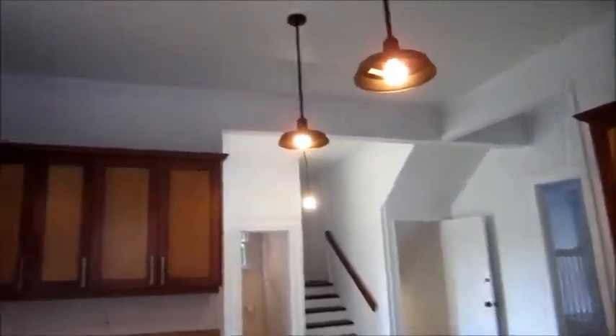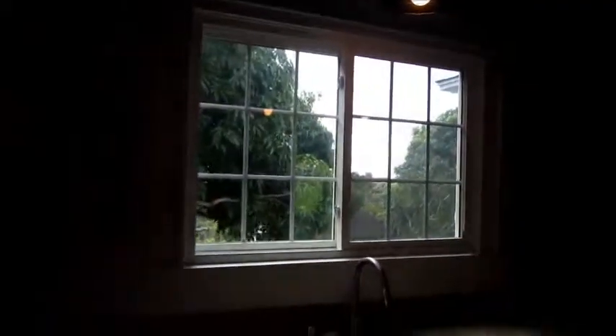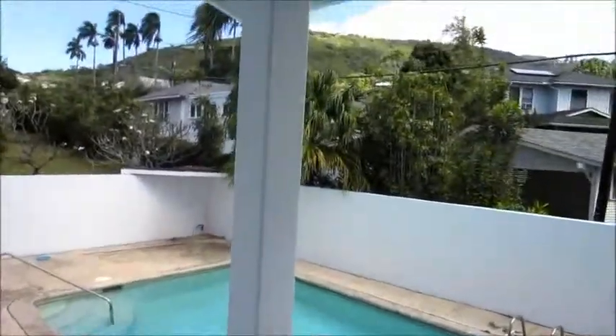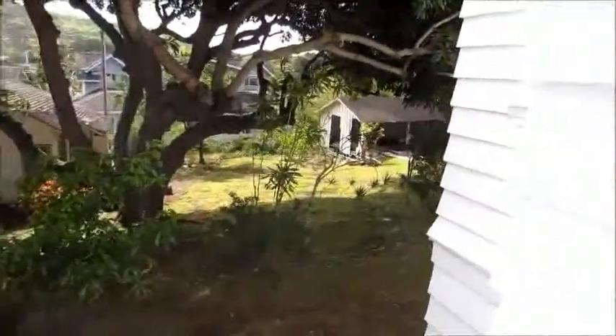Very high ceilings once again. Beautiful view of your property overlooking where you clean up at the sink. I'll stop for a moment and look out at the pool, so you have an idea when I take you to the pool. More of your property down there. Back into the kitchen.